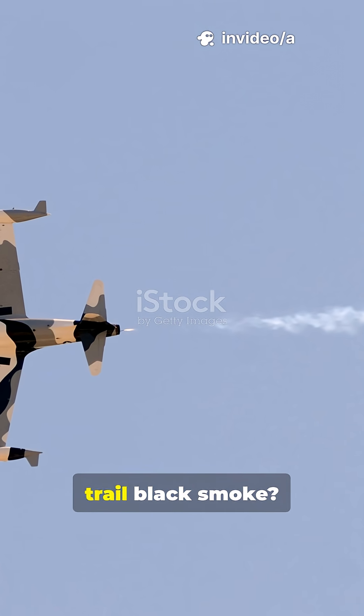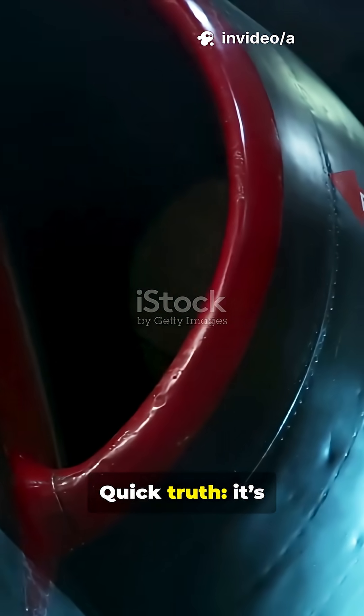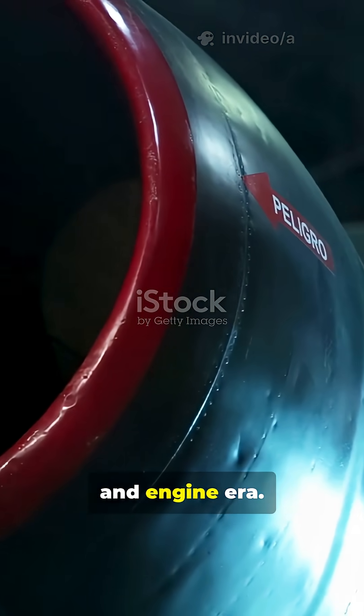Why do so many old Soviet fighters trail black smoke? Is it bad engineering or a tactic? Quick truth: it's combustion chemistry and engine era.